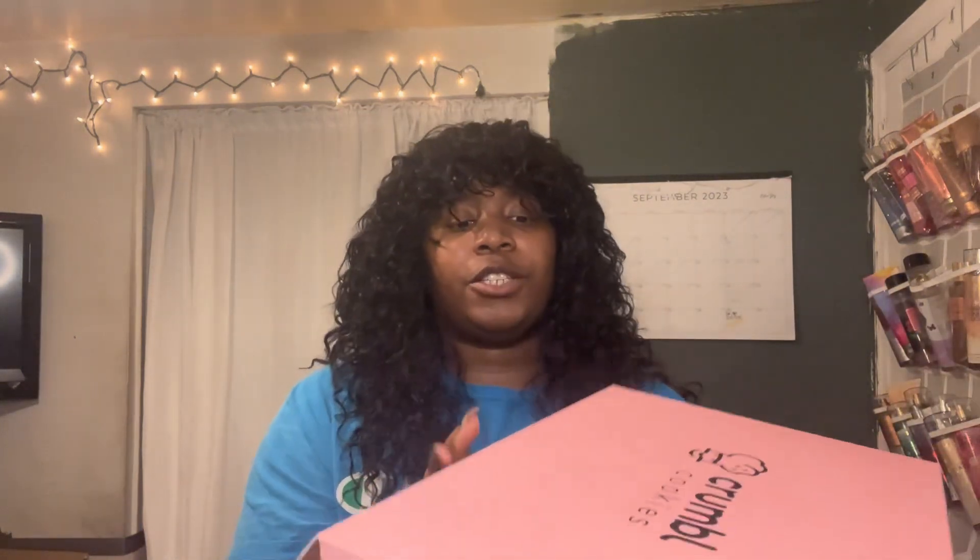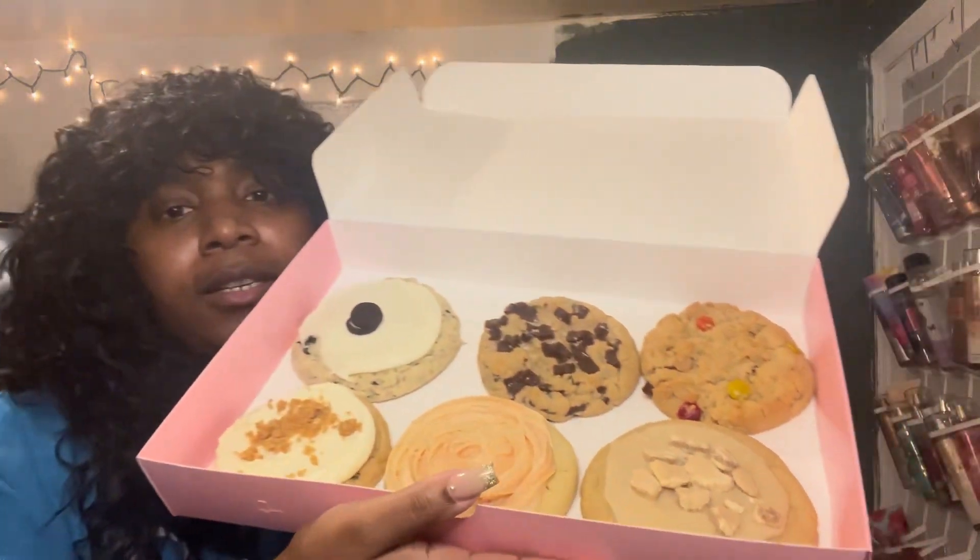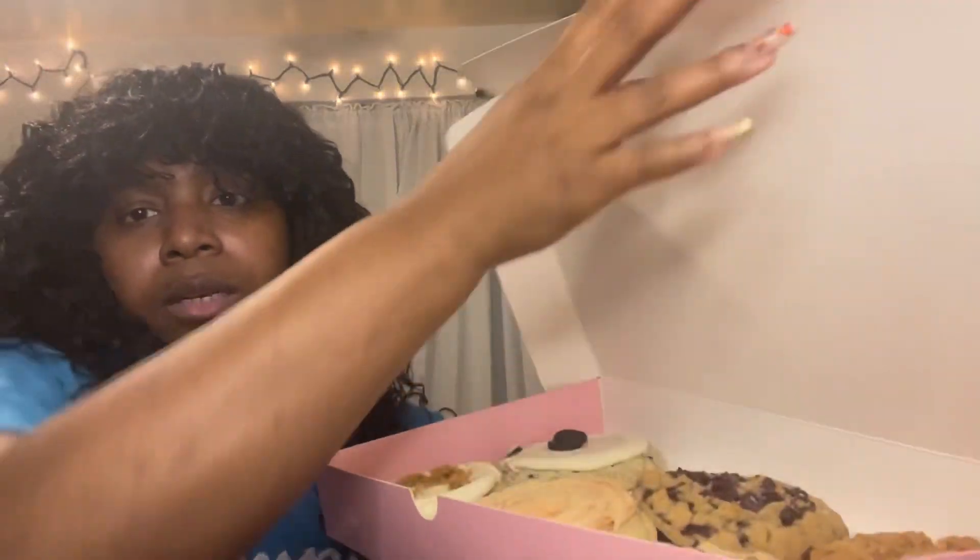Alright, let's get started on what y'all actually came here for — this is Crumbl! This is Crumbl cookies. They let you pick out your own cookies. You can do four, six, or a party pack. I didn't want to do a party pack since none of my siblings wanted to do a YouTube video with me, so I didn't want 30 or 40 cookies to try. Three of them I picked out myself, and the other three she chose because the flavor options were just overwhelming — the overstimulation was kicking in.